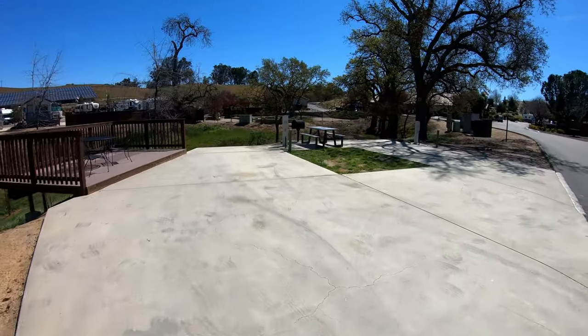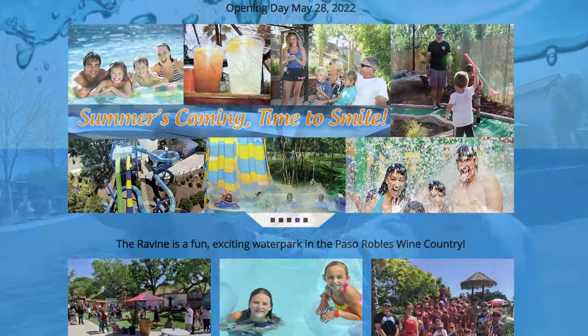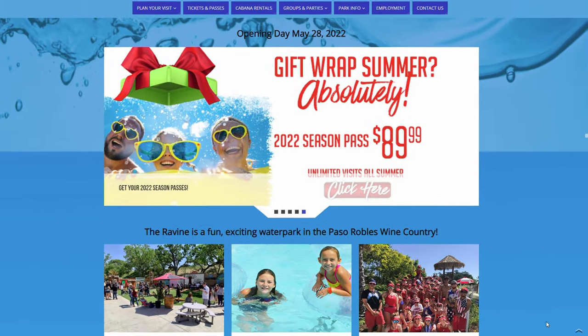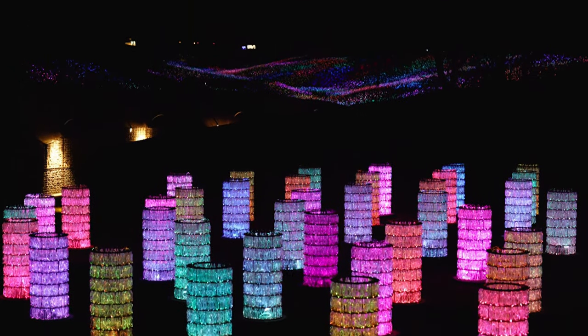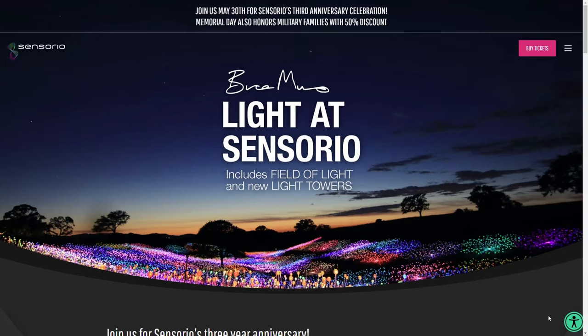This park has 177 sites that are big rig friendly up to 45 feet. They are also nestled in the Paso Robles wine region, so there's tons of opportunity for wine tourism nearby, and some other cool funky little attractions too. Like there's a water park right over here during the summer seasons, and just up the highway is a light exhibit called Sensorio. Come on and check out this awesome park — we're really enjoying it.